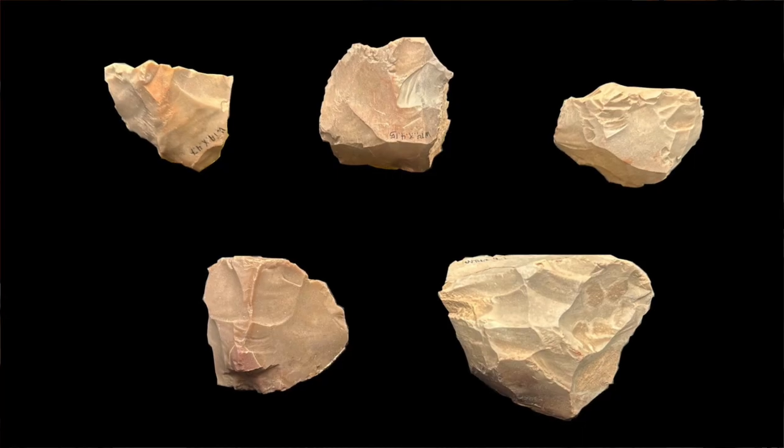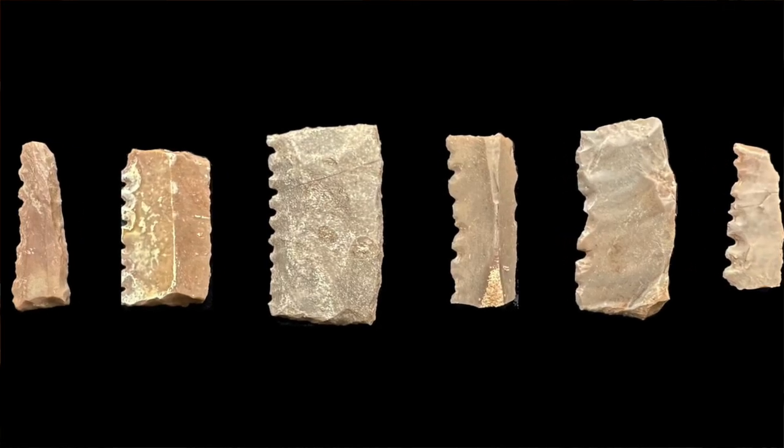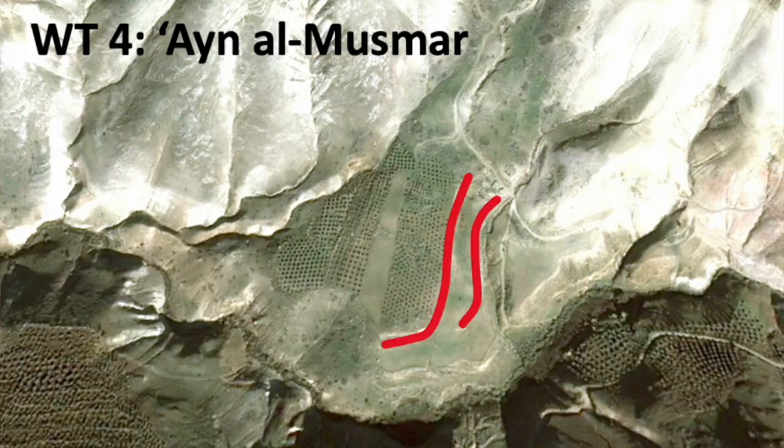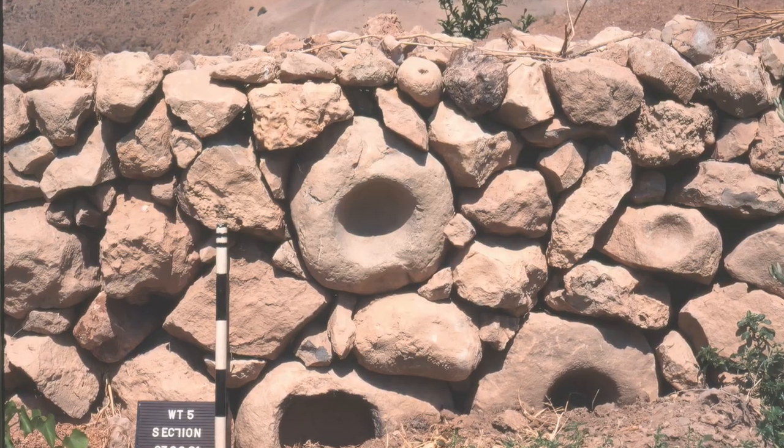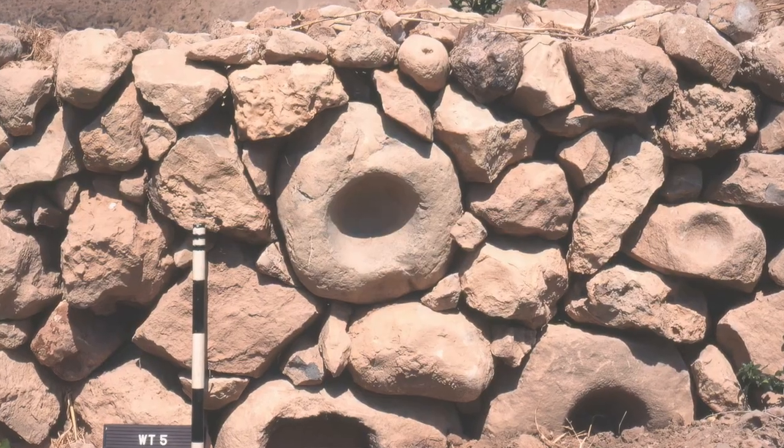Late Neolithic and later artifacts, including informal or amorphous cores for knapping flakes, sickle elements, and basalt grinding stones, were mostly noticeable where a farmer had used a bulldozer to level a field. Interestingly, the farmer's field wall just a short distance upstream of WT4 appears to have been built partly of ground stone artifacts that he probably found while bulldozing the site.